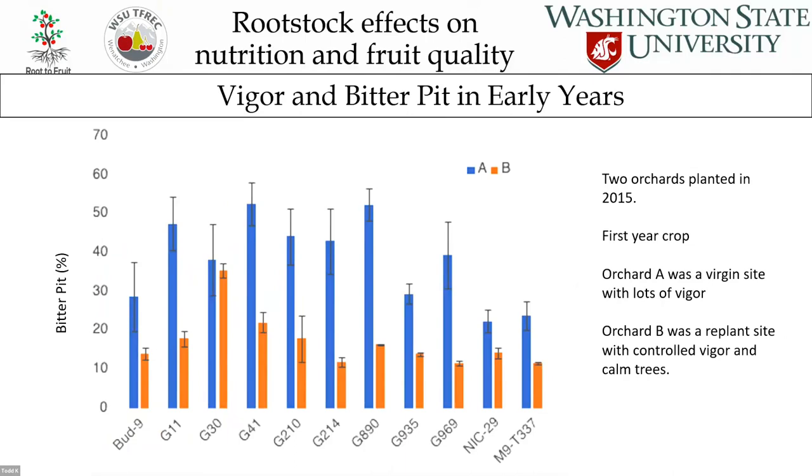This rootstock trial across two different locations in Washington illustrates why site choice is important. Site A was a virgin site with lots of vigor — grassland, lots of organic matter and nutrients. Trees had a lot of vigor across all rootstocks, and in the first year of cropping, bitter pit incidence was high across all rootstocks fairly evenly. Site B was a replant site with rougher textured soil — more sand and rock — and vigor was lower. Across that whole set of rootstocks, bitter pit incidence was much more reduced, just because of reduced vigor.